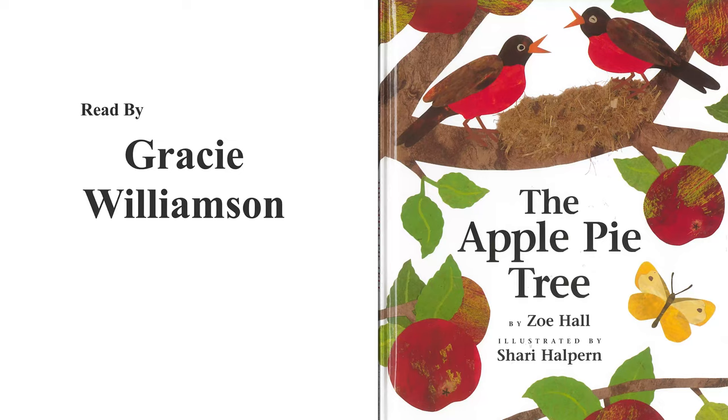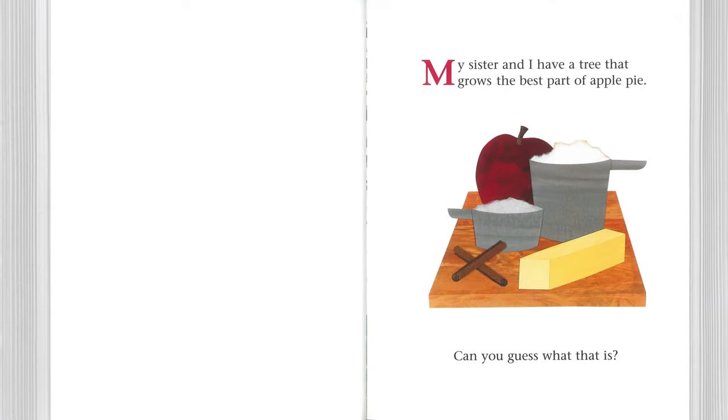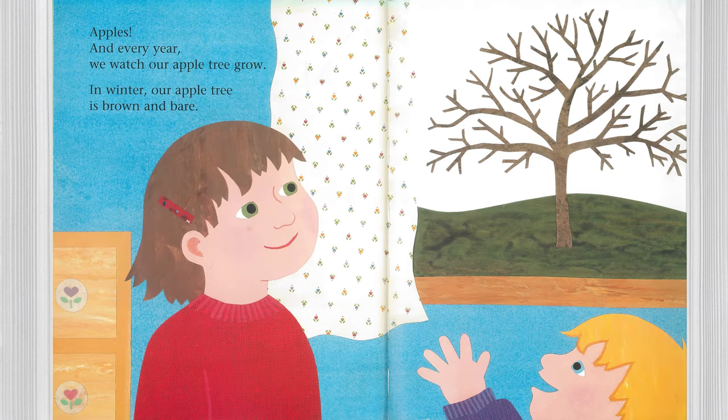The Apple Pie Tree by Zoe Hall and illustrated by Sherry Halpern. My sister and I have a tree that grows the best part of apple pie. Can you guess what it is? Apples!